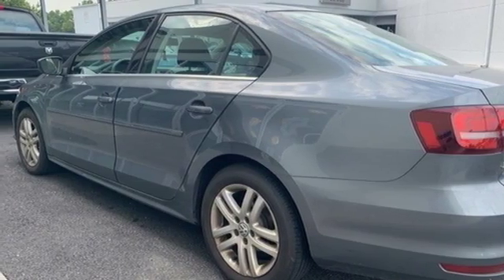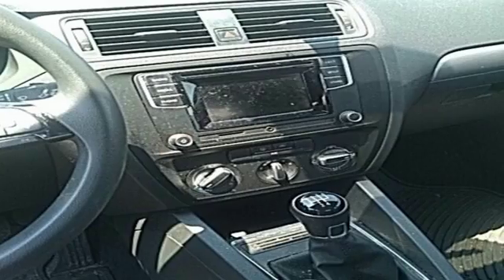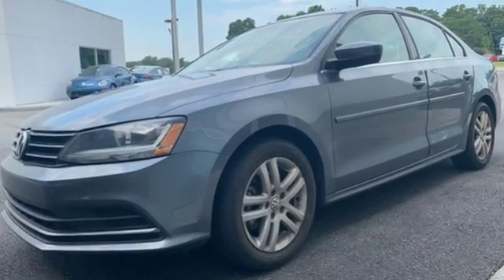And power heated mirrors. New Car Test Drive finds the interior clean, stylish, and comfortable, while being smart, accommodating, and functional. Volkswagen — where safety and performance come standard.